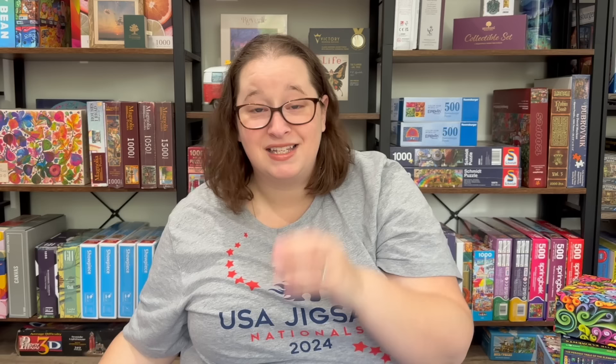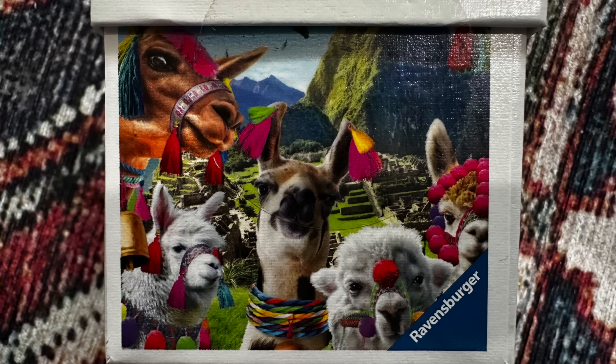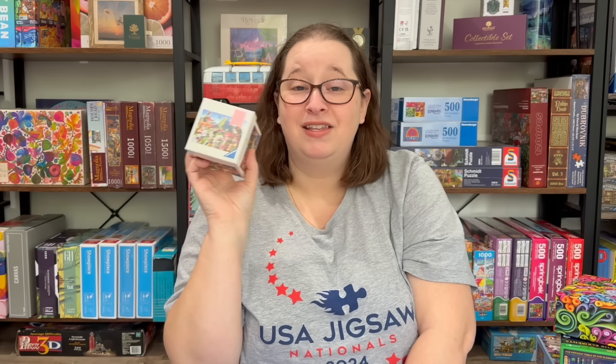We also got a ton of coupons from all the different sponsors and people that were there. The next item was from Ravensburger — I finally figured out how to say it correctly; it's actually Ravensburger, the German pronunciation. It's very Ravensburger-heavy in this haul since they were the main sponsor of the event. I got a cute little 99-piece puzzle — there were several options — and this one is just like a bunch of alpacas in the Alps. I love the design; it's super cute and compact.